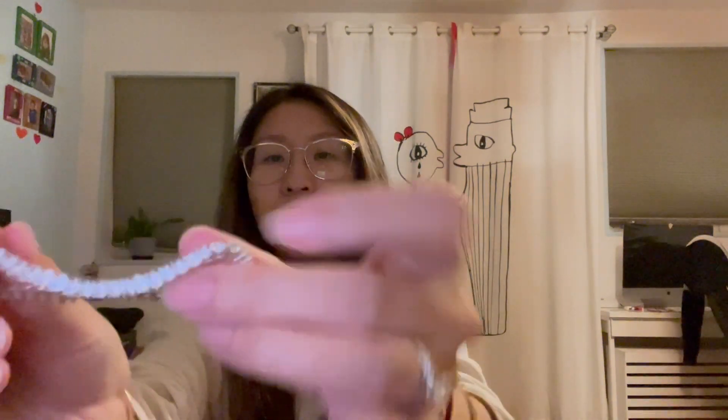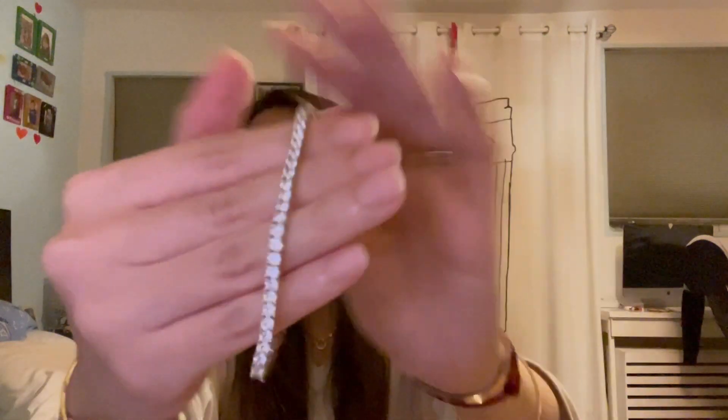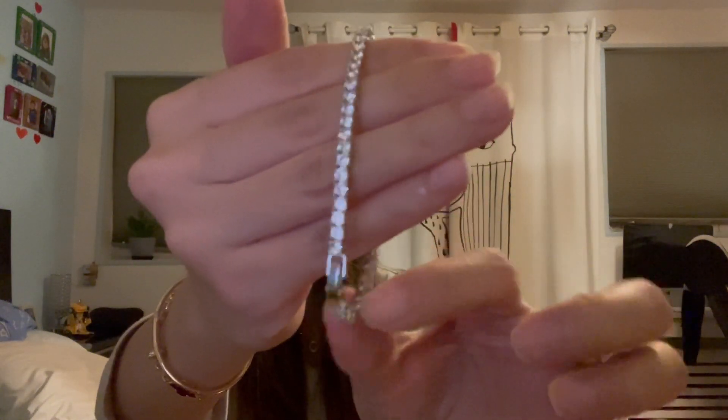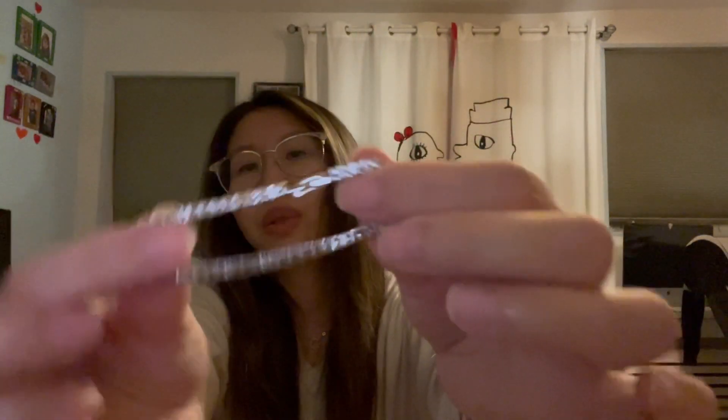Okay, this is what it looks like — it's beautiful and shiny. You can see the clasp here. The one I chose is the six and a half inch size.